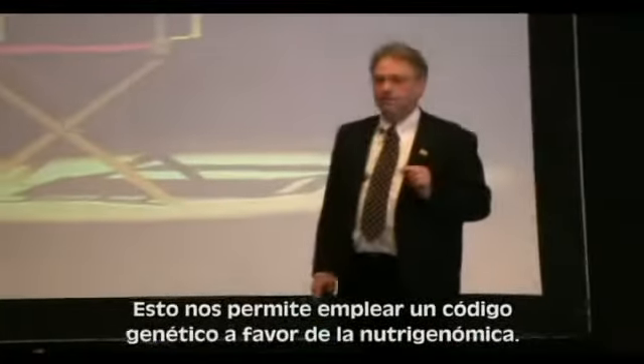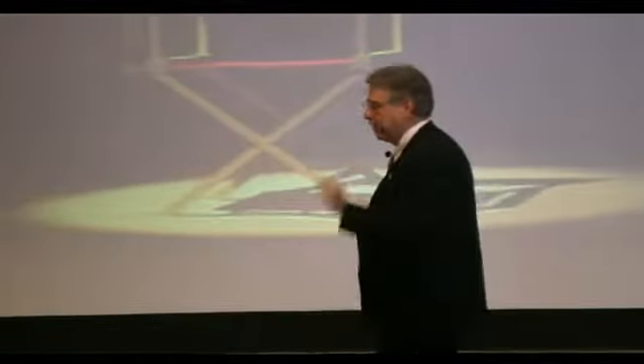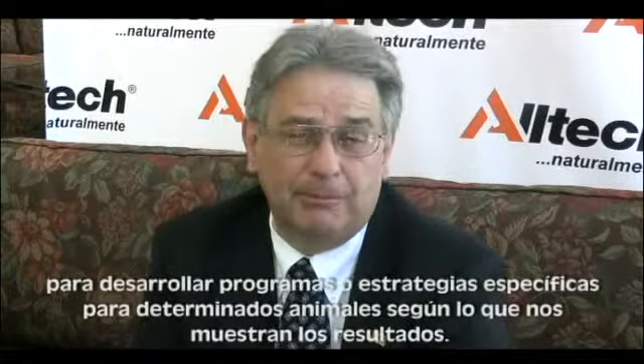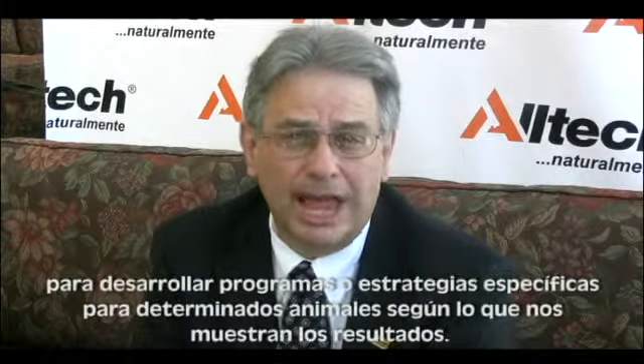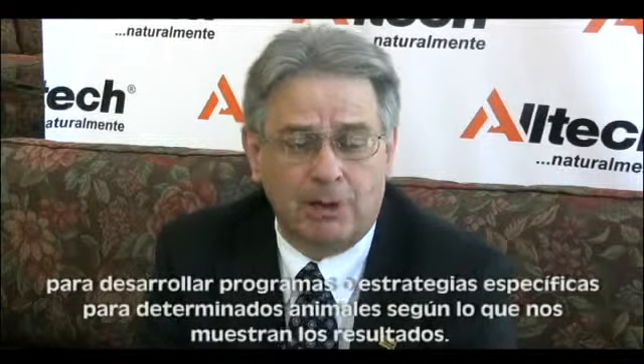This has allowed us to take a gene expression profile or nutrigenomics approach to develop specific programs or strategies that will allow us to condition animals for specific nutrient responses.